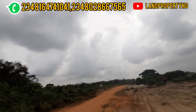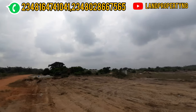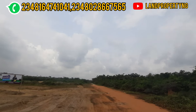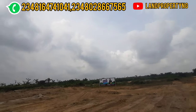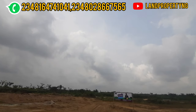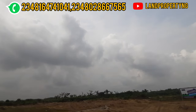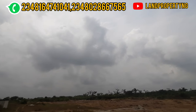One thing I would like to let you know: I would strongly recommend that if you want to buy in this estate, try to buy more than one plot — you'll be glad you did because of the potential. For the commercial plots especially, I recommend buying more than one because this location is close to the road and close to the international airport.